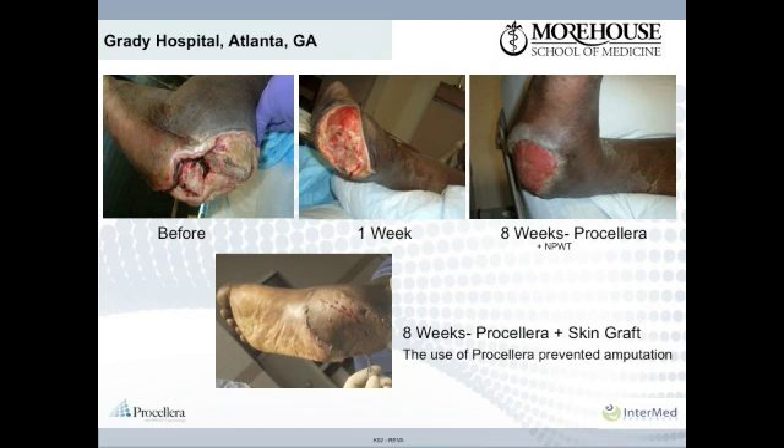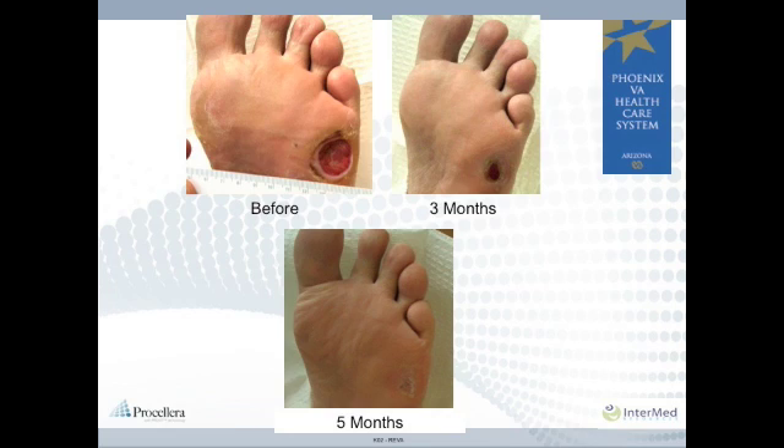The wound was treated with Procelera and covered with a sterile semi-occlusive dressing with dressing changes every three days. Negative pressure wound therapy was reapplied in combination with Procelera to reduce edema and facilitate granulation tissue formation to prepare the wound bed for skin grafting. After eight weeks of treatment there was significant granulation, a skin graft was applied, and the limb was saved. This diabetic patient had failed all other methods of treatment over the course of 18 months and responded to five months of Procelera treatment.